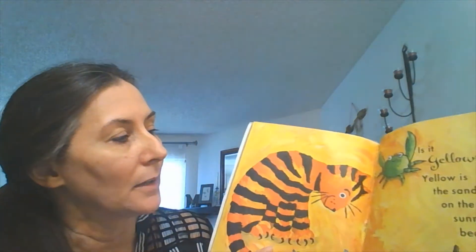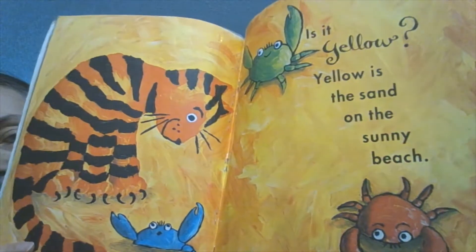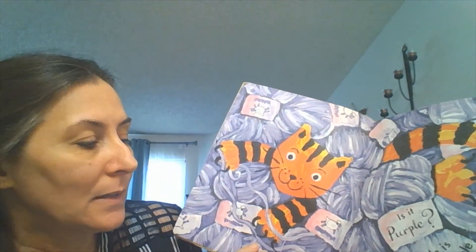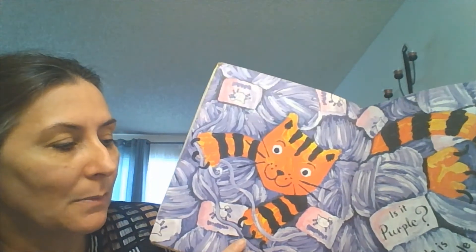Is it yellow? Yellow is the sand on the sunny beach. Is it purple? Purple is the yarn that tangles in my claws.